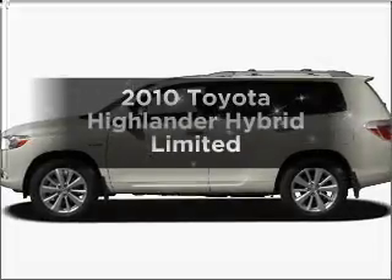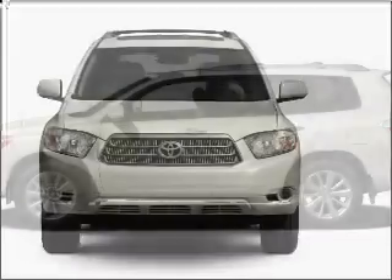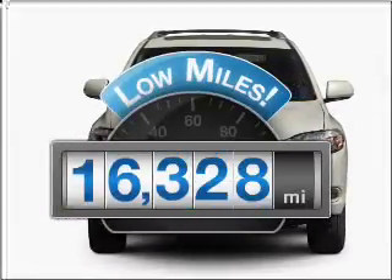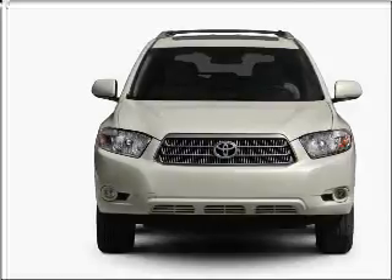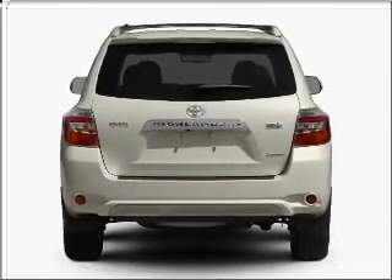Presenting the 2010 Toyota Highlander. Travel the roads in style and comfort in this great vehicle. Get more for your money with this vehicle that features low mileage and dependability, with a reliable six-cylinder engine that responds smoothly to its automatic transmission.